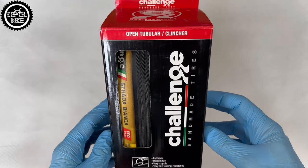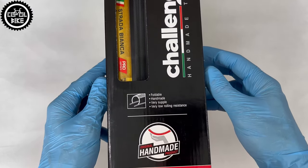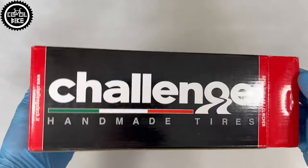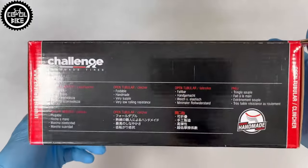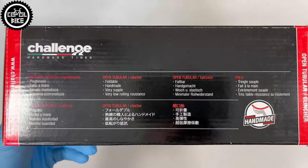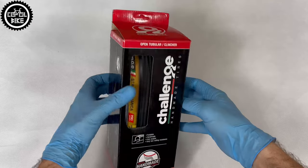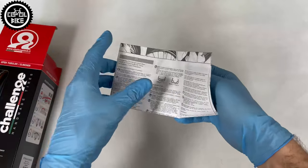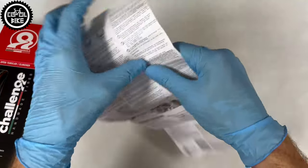Hello, I present Challenge Strada Bianca Pro tire in size 700x36C. Challenge is an Italian company known for production of the highest class handmade tires. Bianca Pro is available in 4 widths from 30 to 40mm. You can use the narrow ones on road bikes, and the wider version should be perfect for endurance and fast gravel bikes.